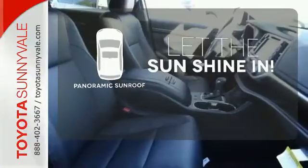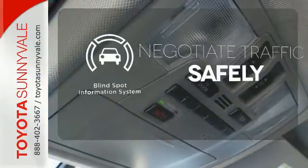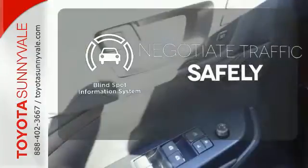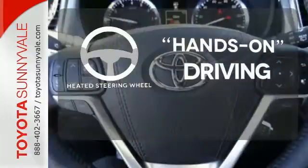Opening up to the world is a little easier with the panoramic sunroof. Safety comes by being aware of your surroundings, and for that, the blind spot indicator can't be beat. You'll want to keep both hands on the heated steering wheel.